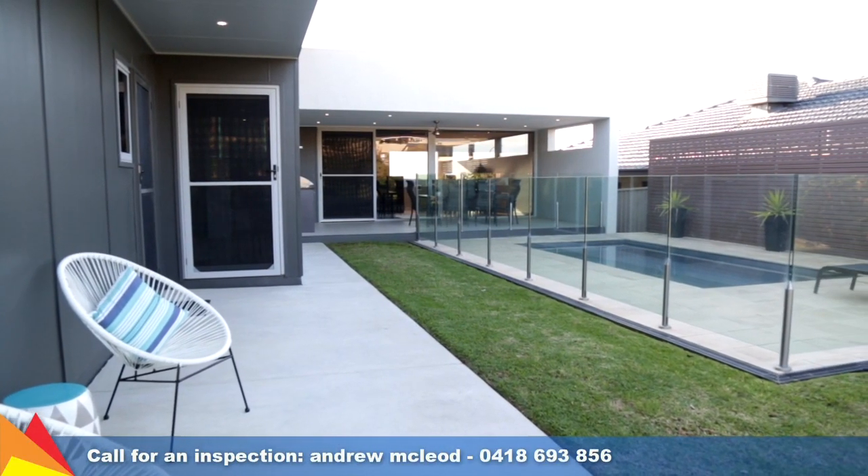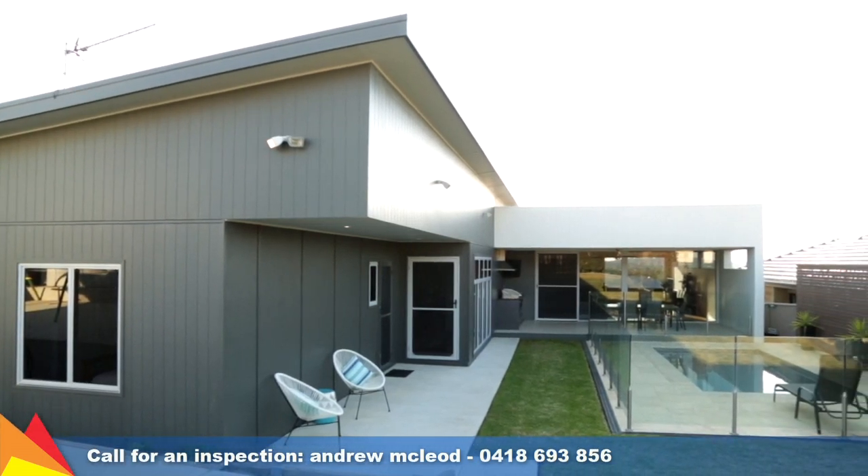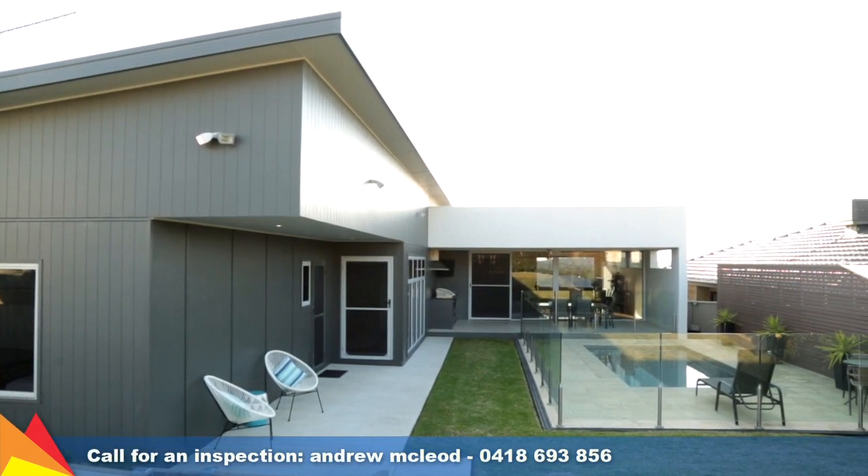Come and experience the sleek contemporary finishes, features, and premier position within this contemporary family home.